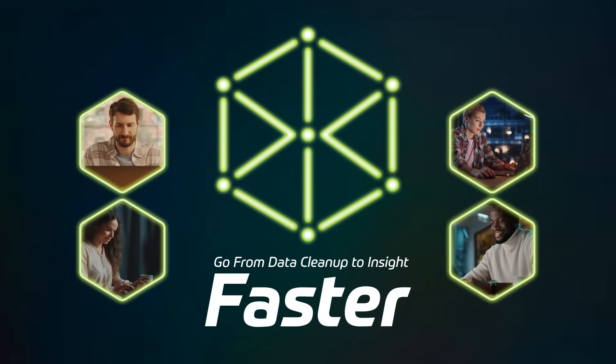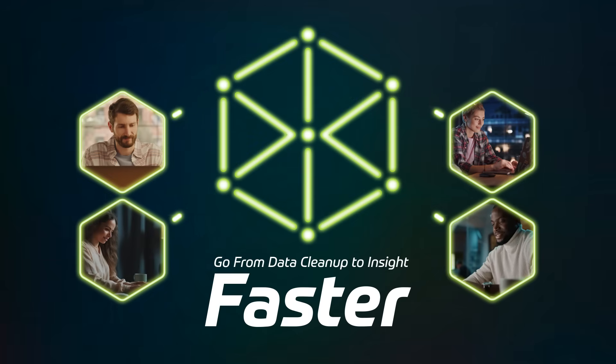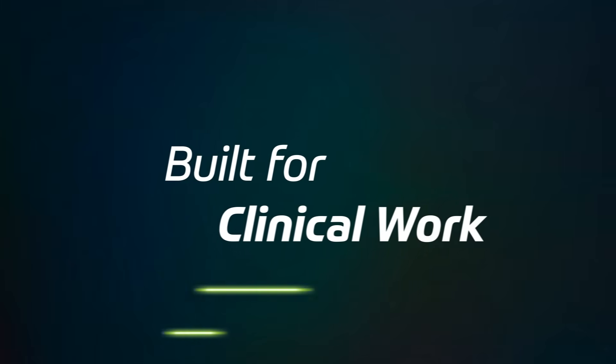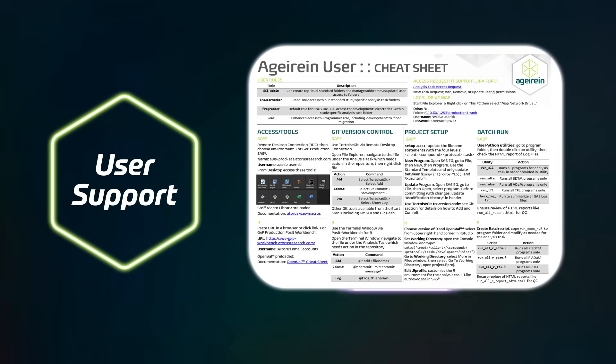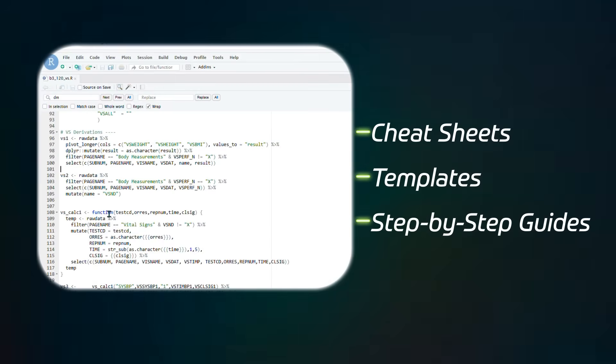With Agerian you get a platform built for action, enabling you to move from data cleaning to insight in less time. Agerian comes configured for clinical workflows with GXP compliance powered by OpenVal. Get started fast with exceptional user support including cheat sheets, templates and step-by-step guides.